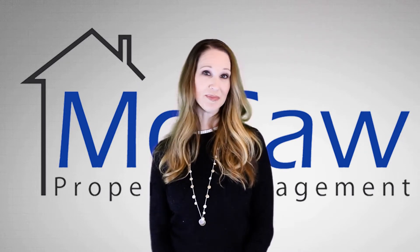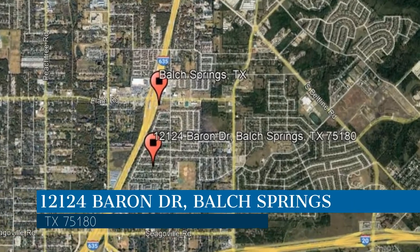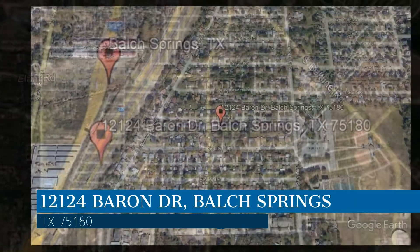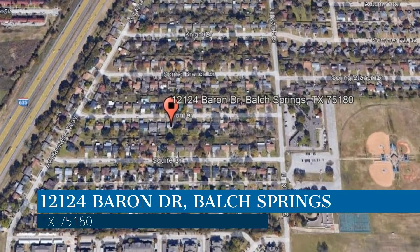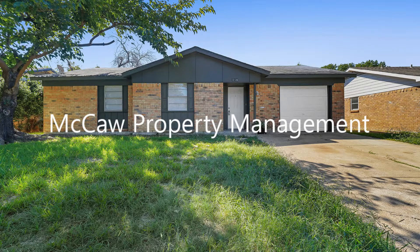Check out this available property and make it yours today. This property is located at the address on your screen. We are Macaw Property Management and we are a leader in Balch Springs Property Management. Please enjoy this virtual tour.